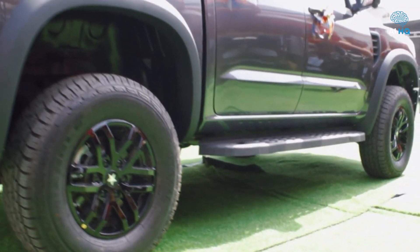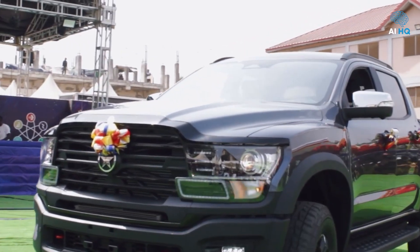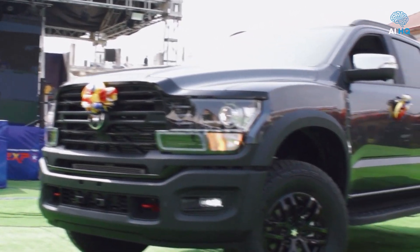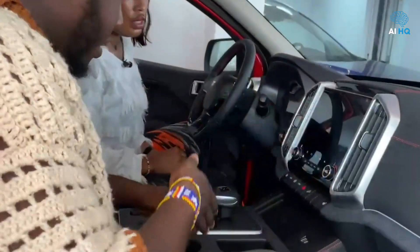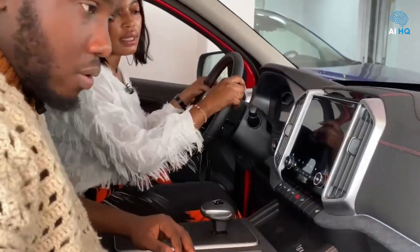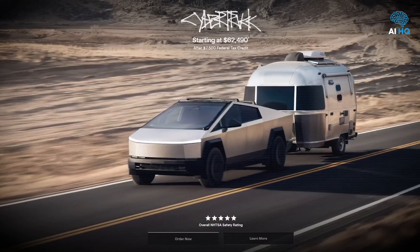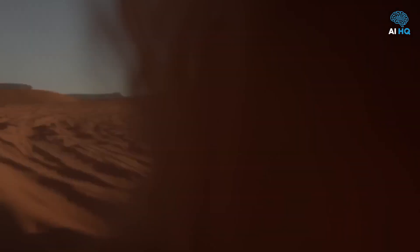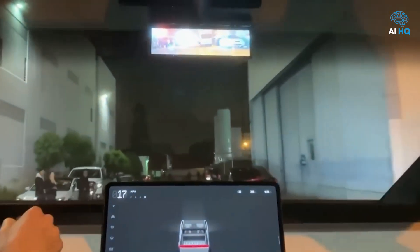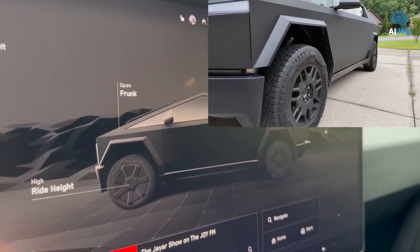Pricing draws yet another clear line between the two vehicles. In Ghana, the Kantanka Obrempong is priced between approximately $25,000 and $35,000 US dollars, positioning it as an accessible heavy-duty workhorse for professionals and small businesses. By contrast, Tesla's Cybertruck starts at $62,985 for the single-motor RWD version, with the top-tier CyberBeast variant approaching $100,000 before optional add-ons such as full self-driving software or external power upgrades — firmly targeting a wealthier demographic focused on tech innovation rather than day-to-day durability.